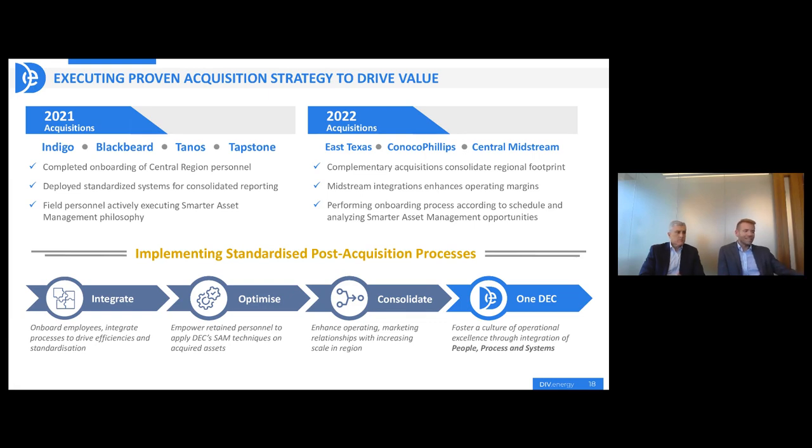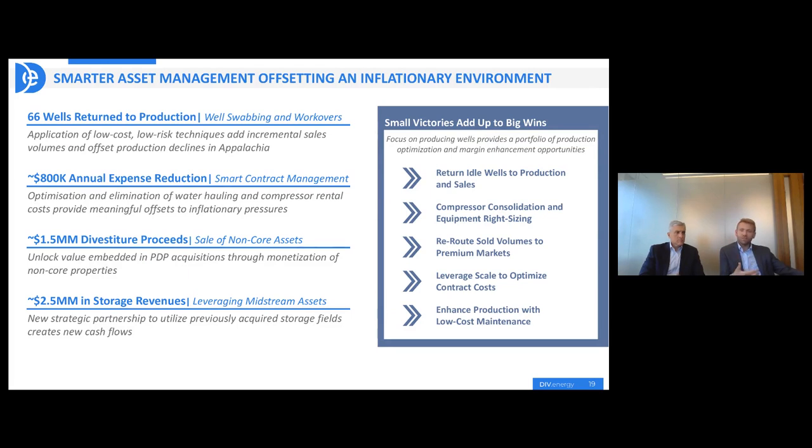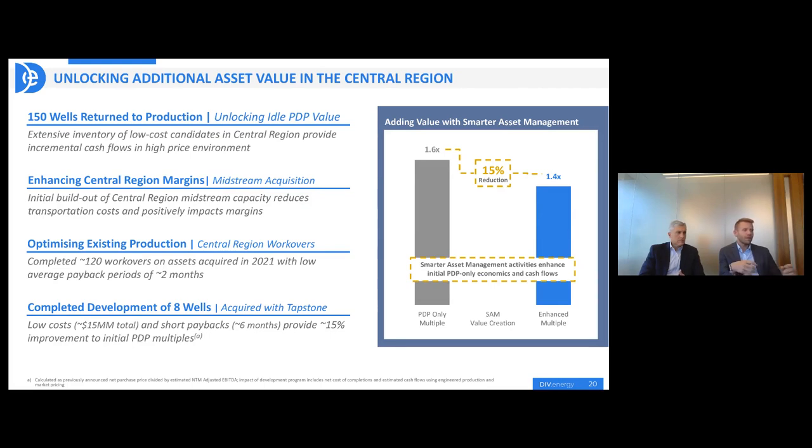Page 19 shows specific examples of those ideas that the field brings us that we then turn into dollars and cents — the cornerstone of the dividends and debt repayments that we make. Page 20 is a case study of one of the acquisitions. We paid just 1.6 times the next 12 months' cash flow — less than two years of cash flow to buy that asset. We quickly went to work on it. If you took the economic benefit from those projects, the multiple we've effectively paid is now about 1.4 times. That gives you a sense of just how differentiated an operations-centric model is versus one focused on development.